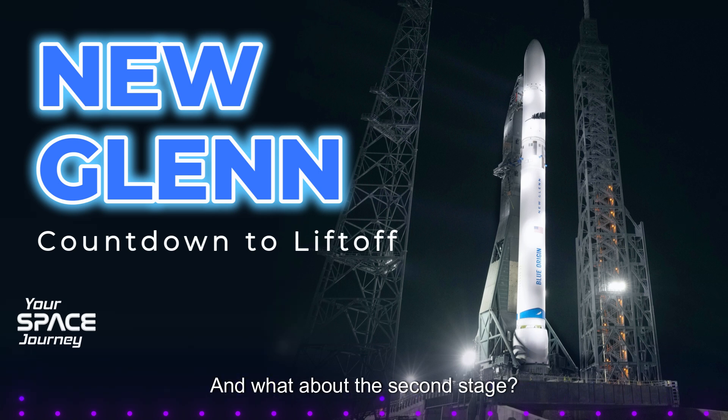And what about the second stage? The second stage uses BE-3U engines, burning liquid oxygen and hydrogen. Hydrogen is great for upper stages because it produces very little exhaust, which is important in the vacuum of space. Different fuels for different stages, each chosen for its specific advantages.